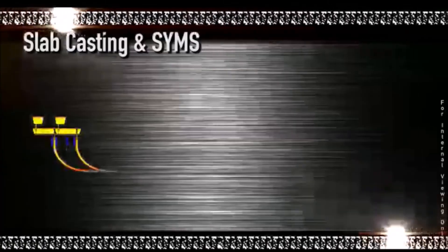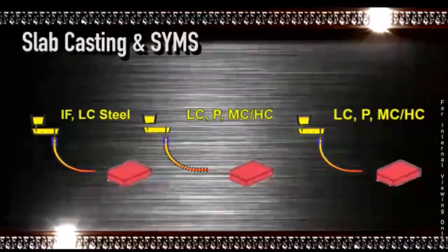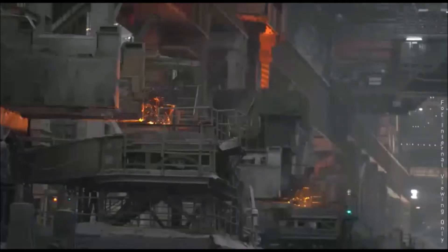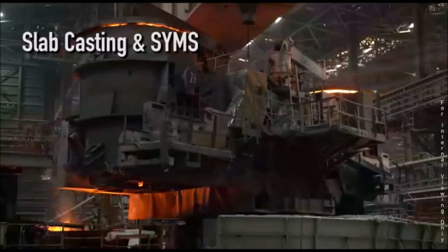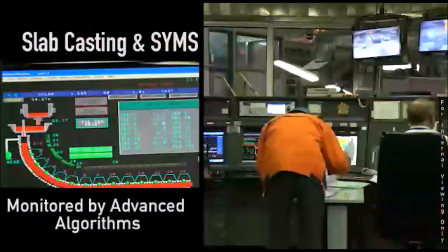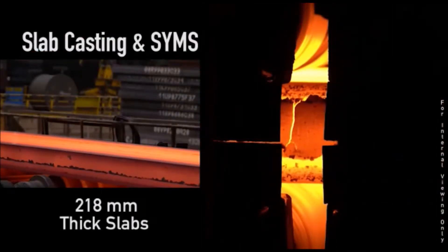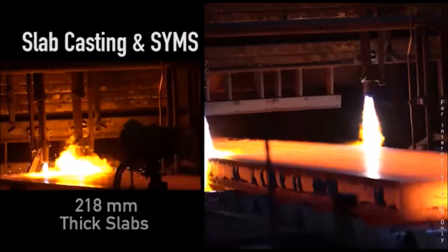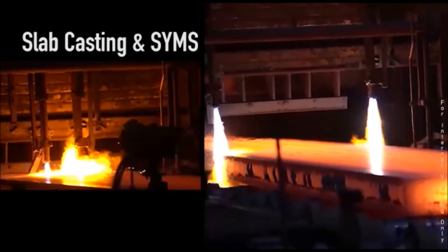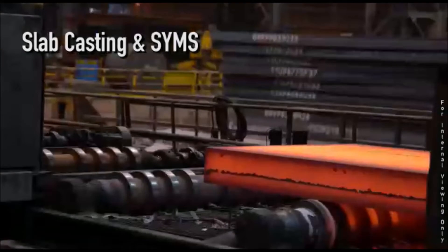Tailor-made steel from the caster's LF or RH is ready to be transferred to the slab caster from OLP. This molten steel is fed into the caster through a water-cooled copper mold that solidifies the molten steel into slabs. The slab length is tracked and cut to a pre-specified length with the help of a dual torch cutting machine.